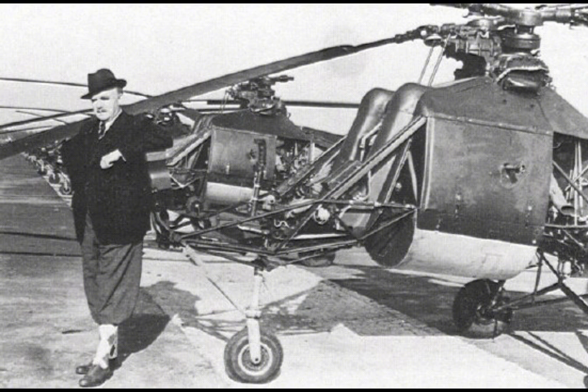The FL-282 Colibri was primarily used by the Kriegsmarine, the German Navy, during World War II. The helicopter was deployed for a variety of roles, including reconnaissance, artillery spotting, and anti-submarine warfare. Its ability to take off and land vertically made it particularly valuable for naval operations, where space was often limited.